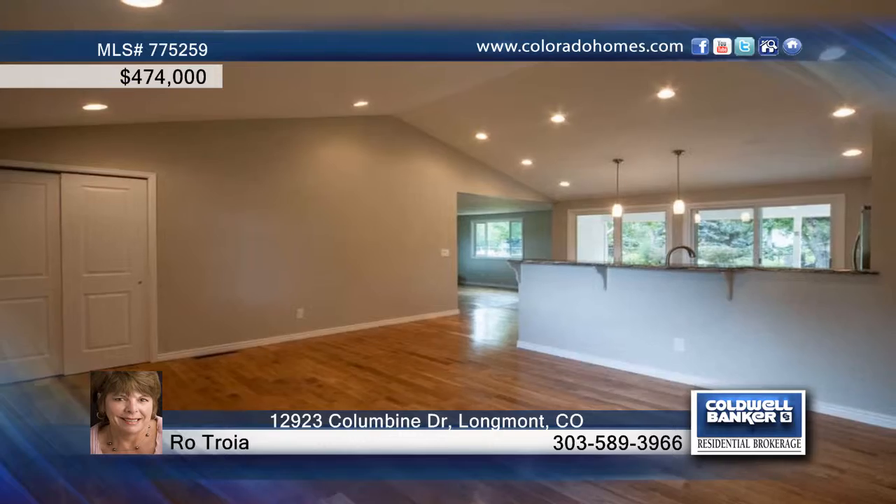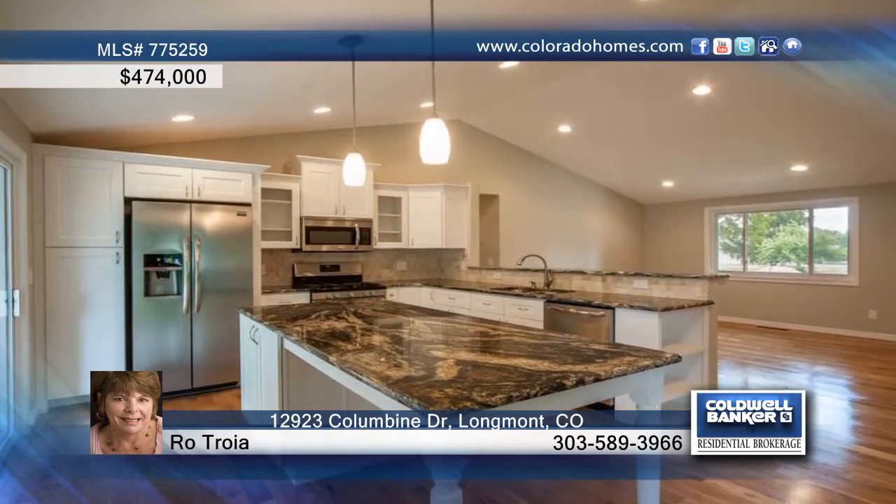Don't miss this one. This fantastic three-bedroom, two-bath home is situated on a huge half-acre lot.